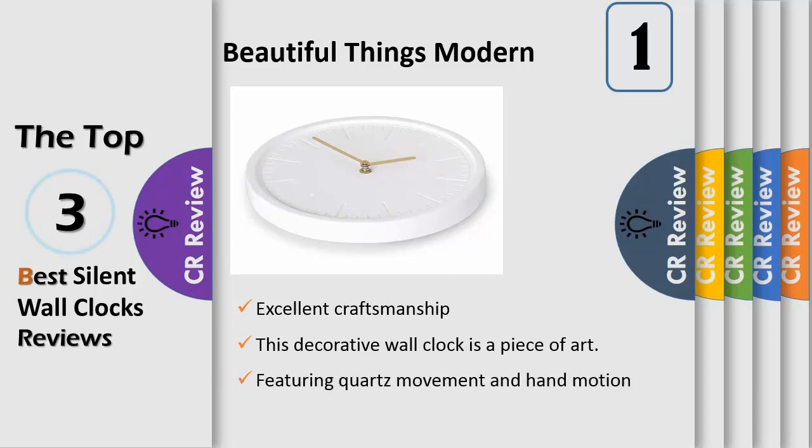Whether you use it as a bedroom clock, a living room clock, a kitchen clock, or even an office clock, it fits any setting. This modern white wall clock comes in a strong, beautiful box with gold lettering and protective inserts, making it the perfect gift.